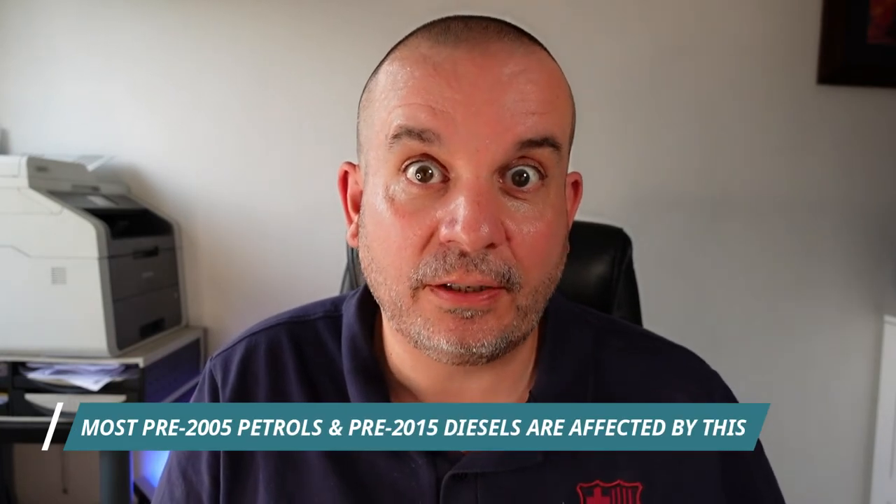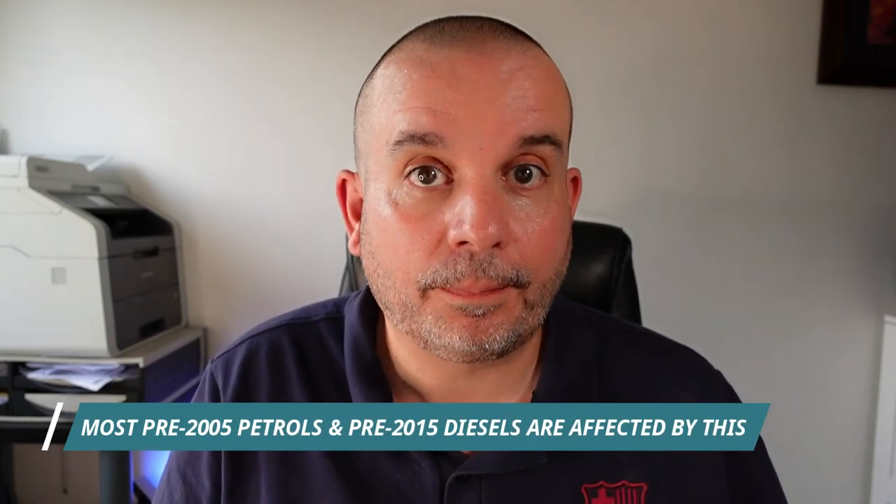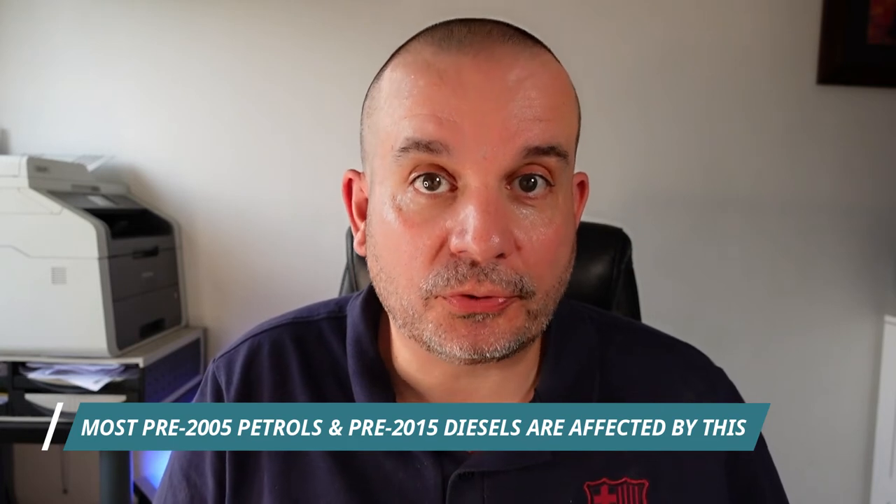Which cars are affected? Basically they have to have passed the Euro 6 test. That means most diesels after 2015 are fine, most diesels prior to 2015 won't be compliant. Most petrols after 2005 are going to be absolutely fine, and some petrols between 2001 and 2005 are also going to be fine.